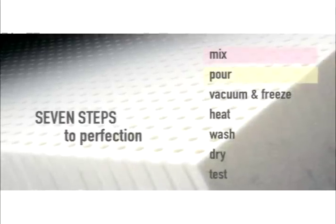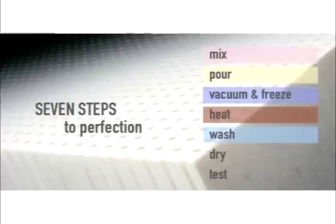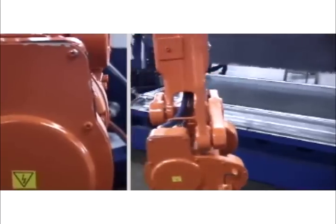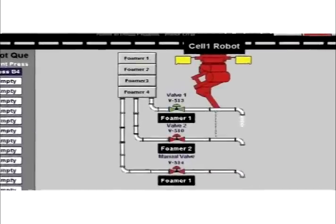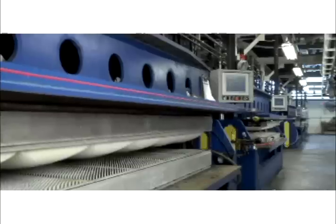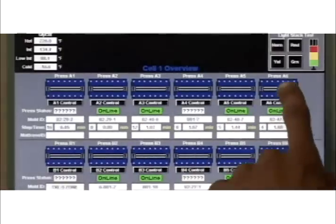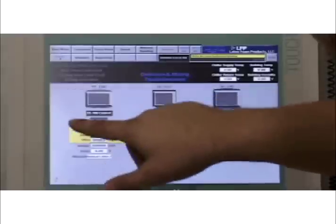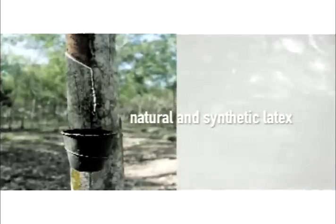Its breathable cell structure guarantees a comfortable sleeping environment year-round. In the seven steps to perfection — mix, pour, vacuum and freeze, heat, wash, dry, test — every step of the process is monitored by an integrated automation system. Our experienced staff can control or adjust any step using touchscreen displays located throughout the factory.